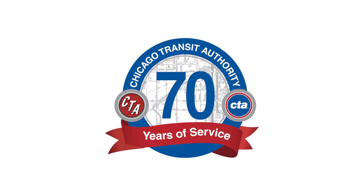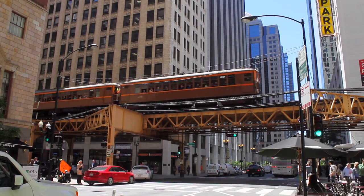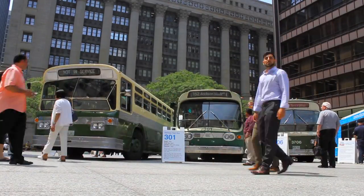This year marks the 70th anniversary of the CTA. To celebrate this milestone, they have rolled out their heritage fleet of trains and buses. Recently, Chicagoans were able to ride the old train stock around the loop, and this week, three 1960 buses were on display in Daley Plaza.